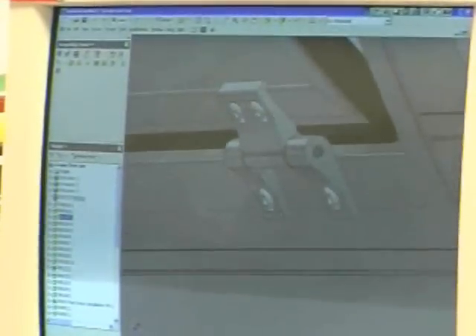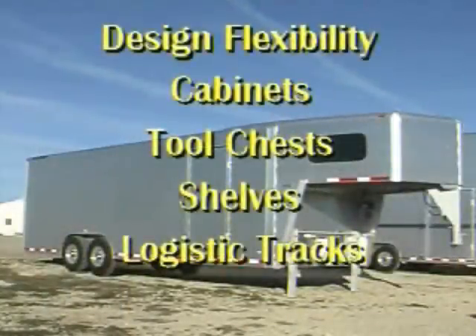The double wall construction provides a tremendous amount of design flexibility on the interior in regard to optional design features, such as cabinets, tool chests, shelves, logistic tracks such as E-track for strapping down cargo, and other options.